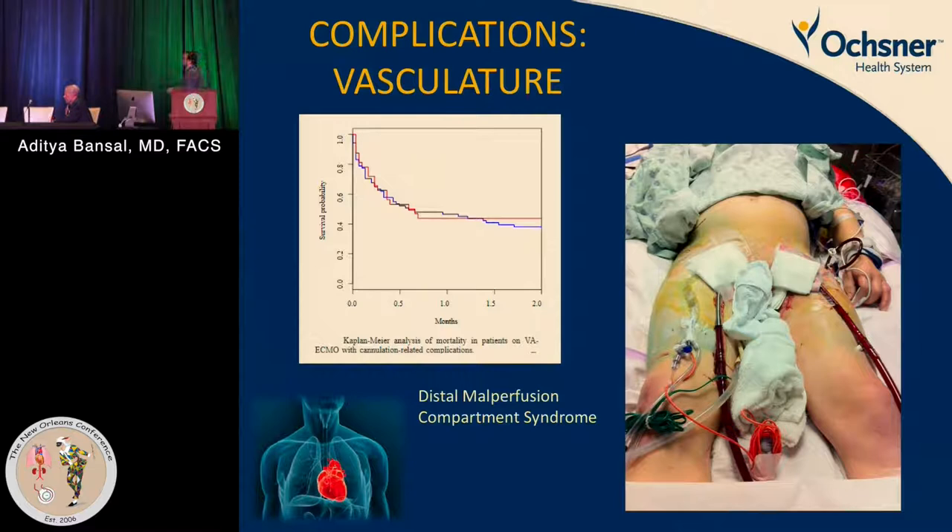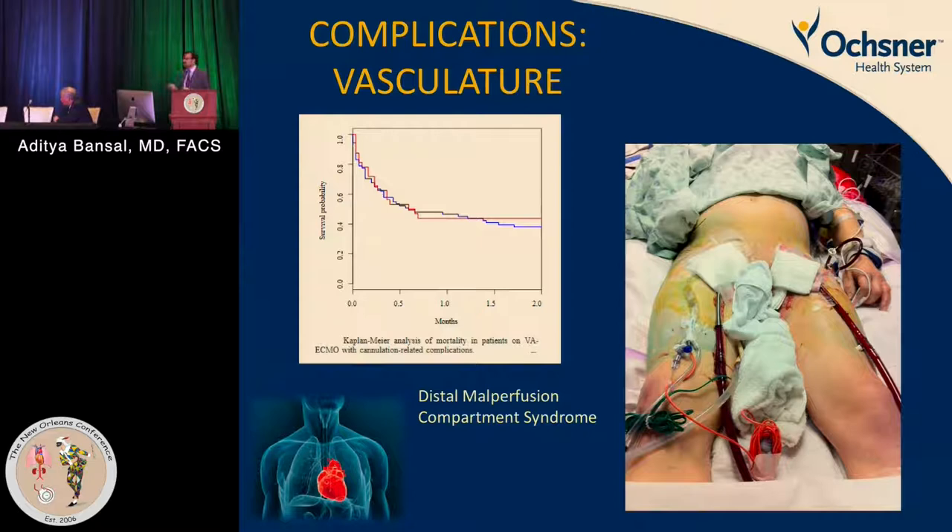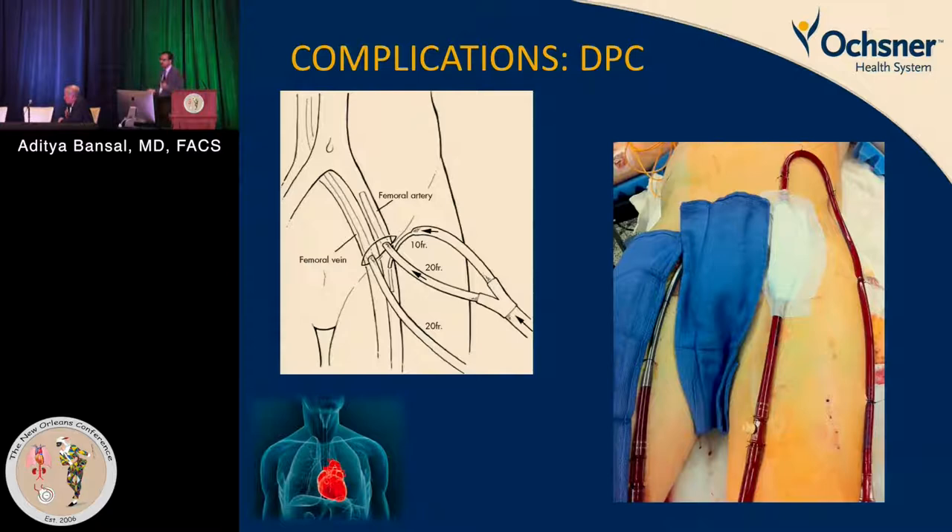A vascular complication example: a patient was transferred to us with a cold, non-perfusing leg. We had to take the patient to the operating room, place a distal perfusion catheter, and save the leg. Looking at the data, the moment you have a limb complication, it significantly affects survival.